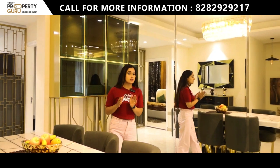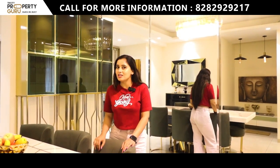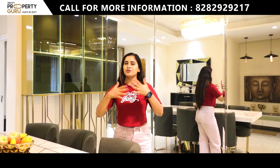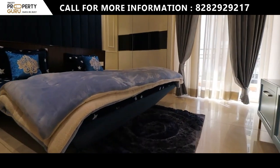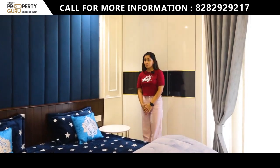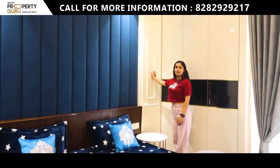Now we will go to the rooms. If you haven't liked our video yet, please do it quickly and don't forget to subscribe to our channel, as we will bring you beautiful and luxurious videos. Here is our first bedroom. The bed is simple and sober, and the walls have beautiful paneling. You can see the layout clearly — there is enough space for a large wardrobe and side tables with good movement space.